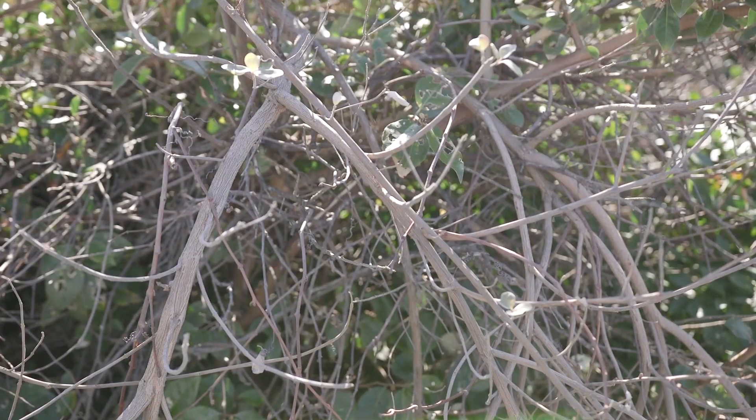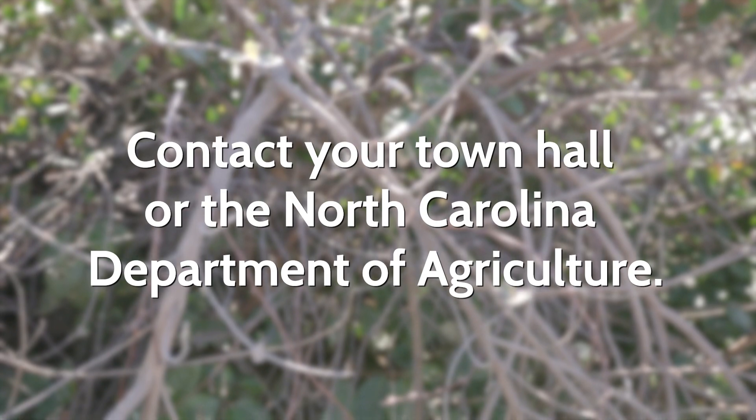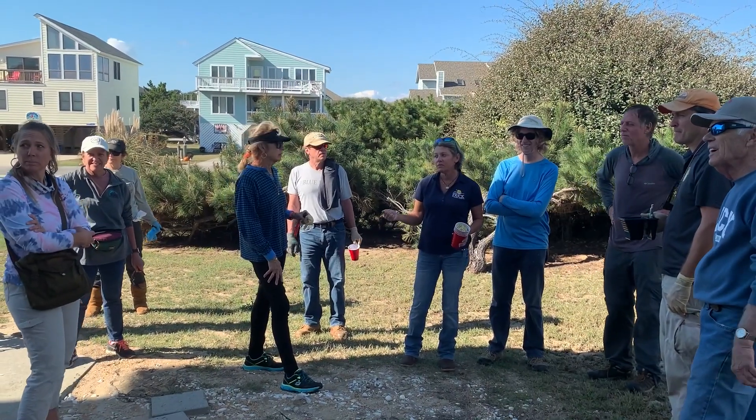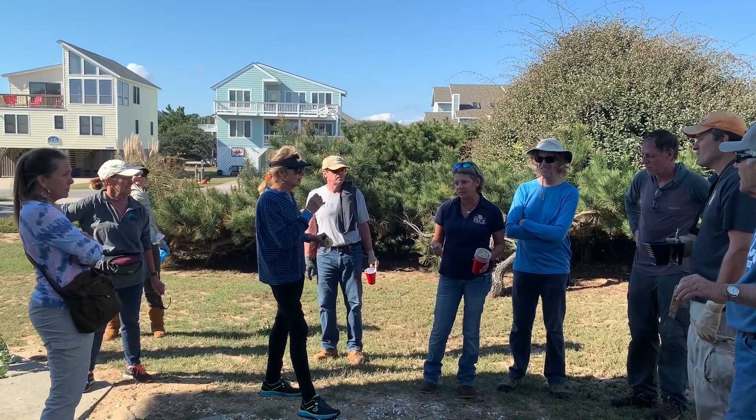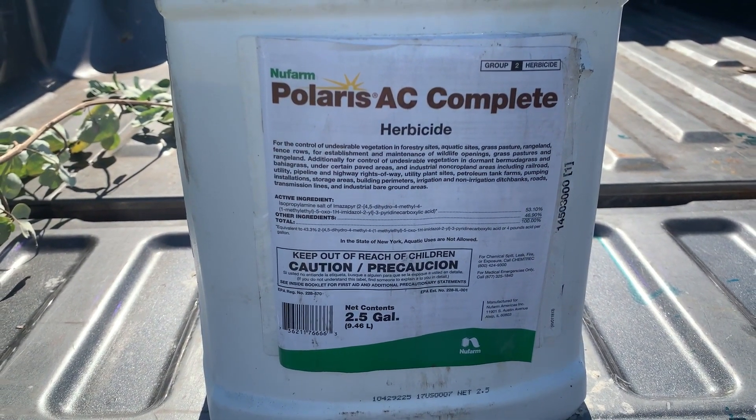What we would like for you to do is contact your local municipality and/or the State Department of Agriculture. They have trained volunteers that can assist with proper application of herbicides, and they know what they're looking for and how to properly treat these plants.